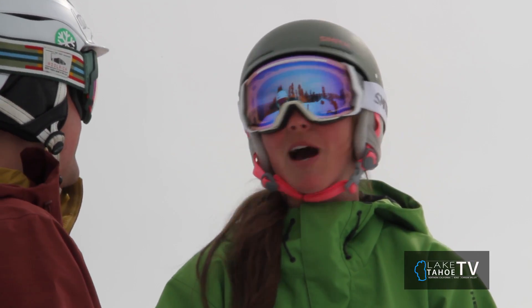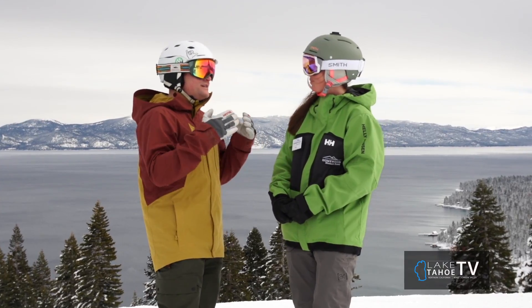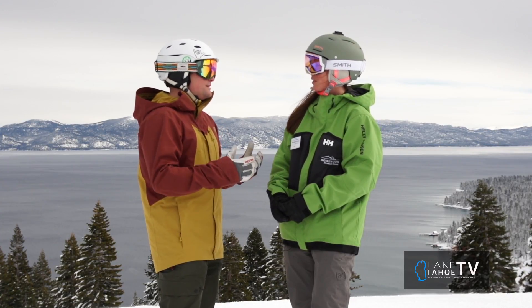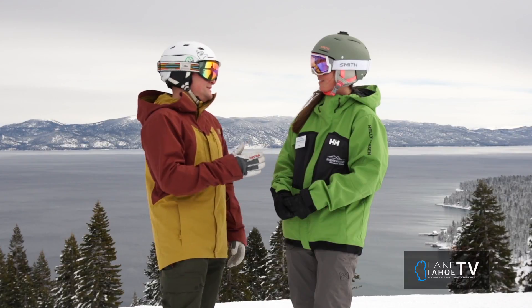Another favorite would be Hobbit Land off of our Ellis lift. It's got perfectly spaced tree runs and it's one of the favorites on a powder day. So tell me about some of the deals you have going on — this is the best price point you could find all around the basin for skiing and riding.